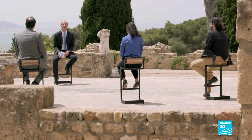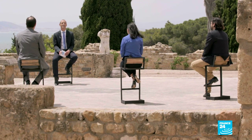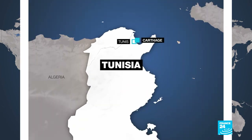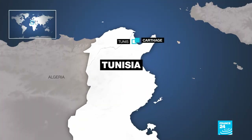Welcome back here on France 24. We're at Carthage in Tunisia for the second half of this programme, talking about heritage in conjunction with UNESCO. We're going to start by asking: how do you ensure that young people are just as engaged in heritage as perhaps the older generation?